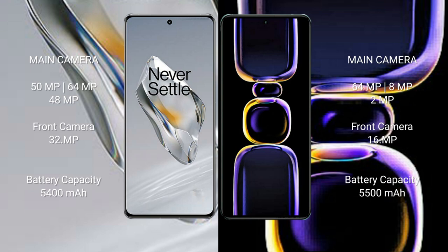OnePlus 12 has a 5,400mAh battery with 100W fast charging support. Redmi K60 has a 5,500mAh battery with 67W fast charging support.